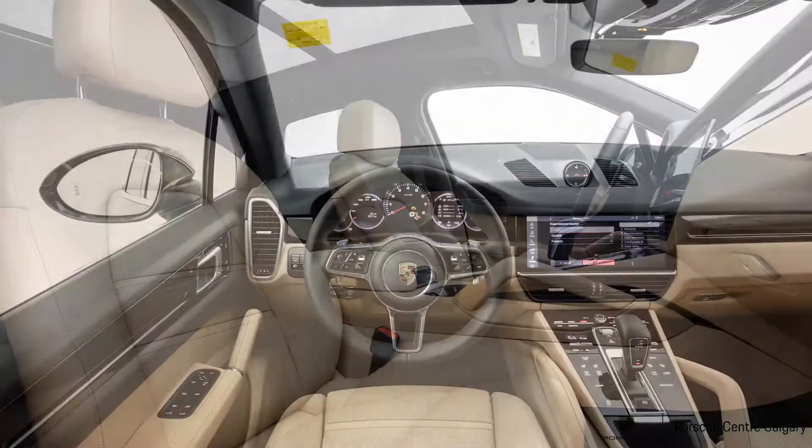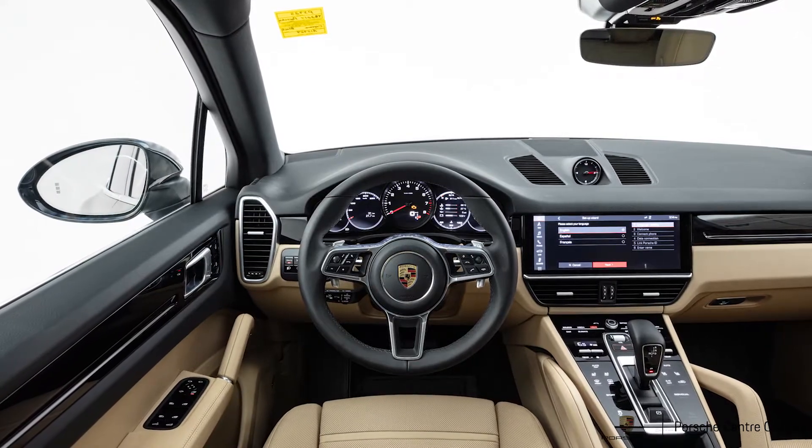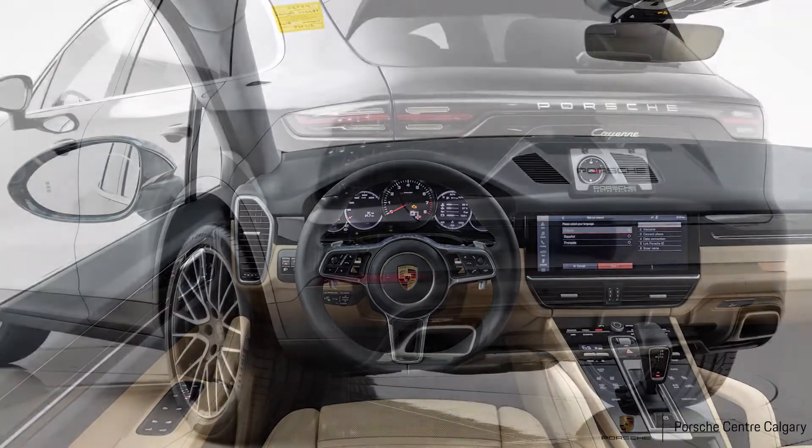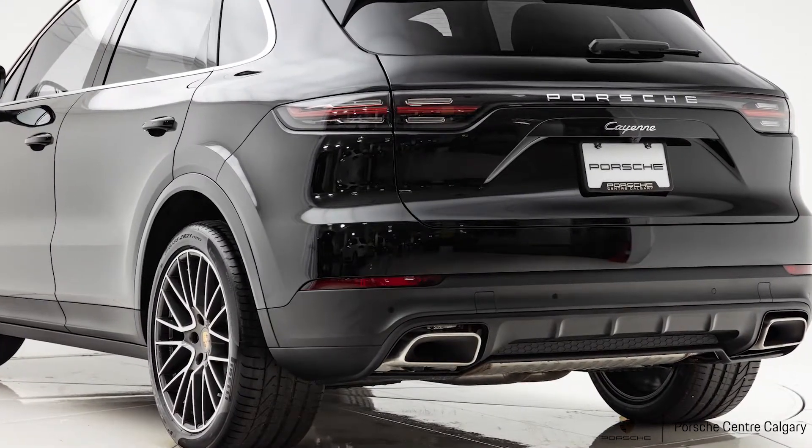So there we have a 2019 Cayenne in our standard black exterior color with our black and Mojave beige two-tone interior. This vehicle is priced at just over $97,500.